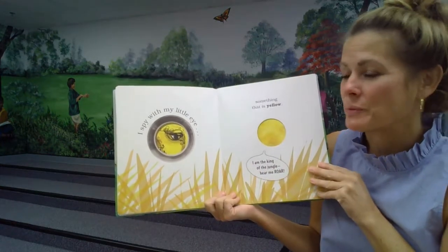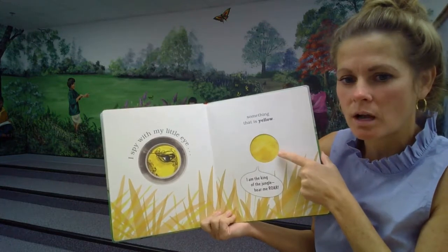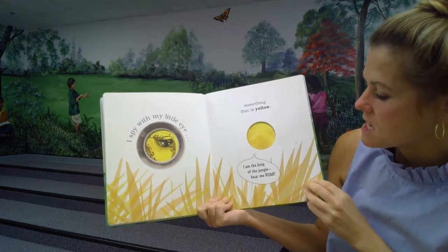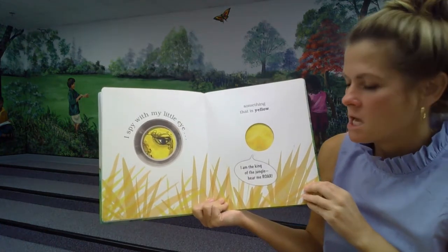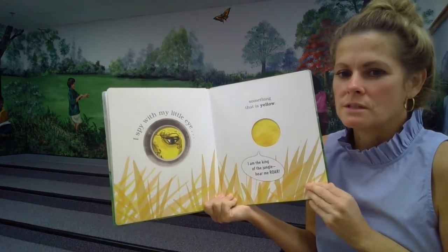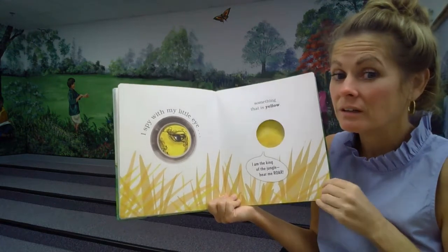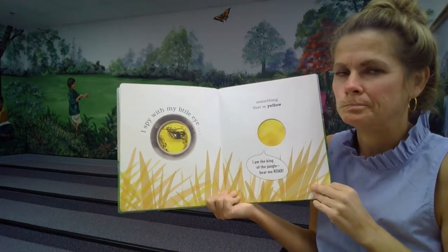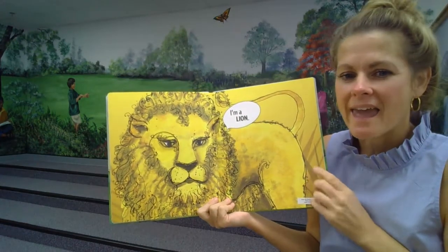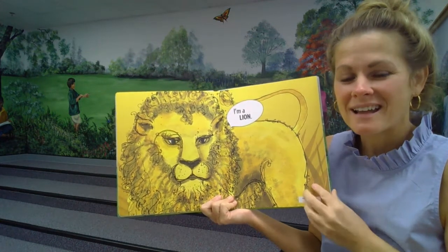I spy with my little eye something that is yellow. I am the king of the jungle. Hear me roar. Something that lives in the jungle, roars, and is yellow. I am a lion. What is that? A lion.